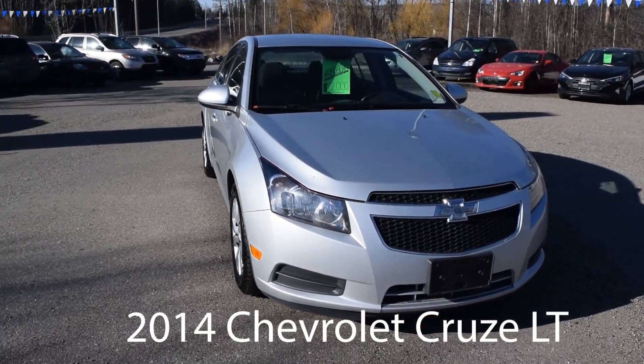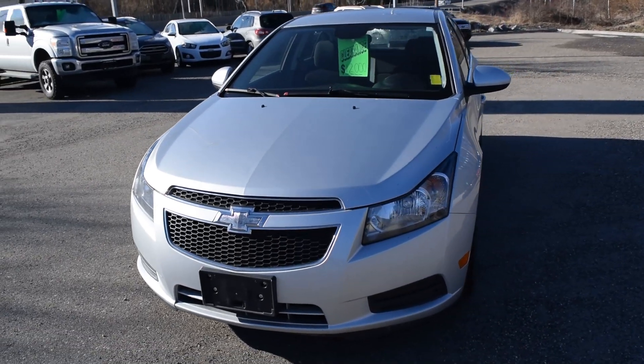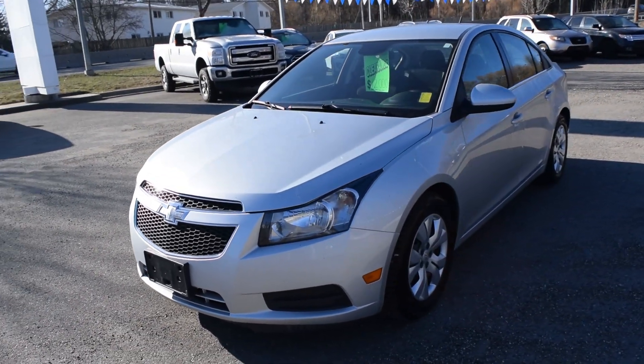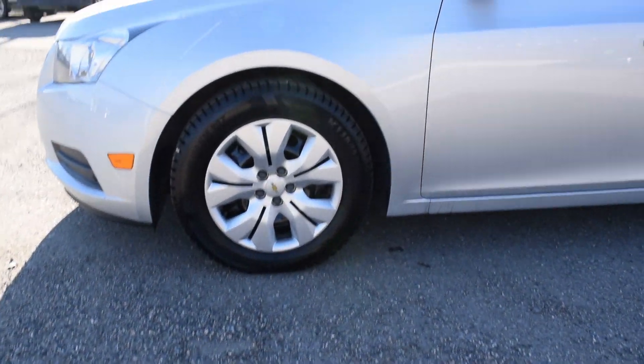Hey everybody, Devin here at Northland Hyundai. Today we're taking a look at the 2014 Chevrolet Cruze LT. This is a 1.4 liter 6-speed automatic transmission, produces around 138 horsepower, and the wheel size is about 16 inches.